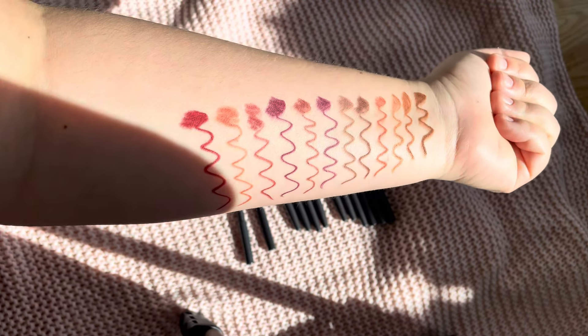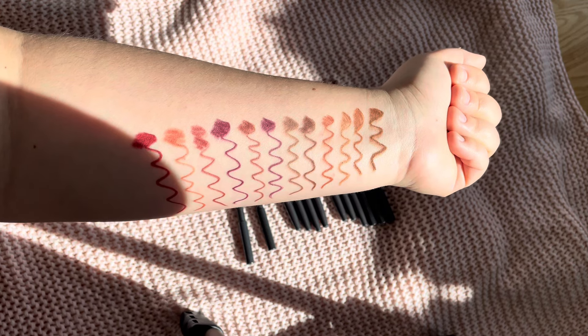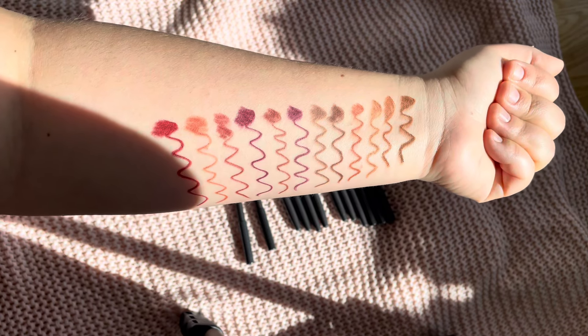This was my video with all the lip liner swatches — I hope you liked it! I will link down below where you can buy these through my shop links, it really helps my channel. Thanks for watching and see you next time, bye-bye!